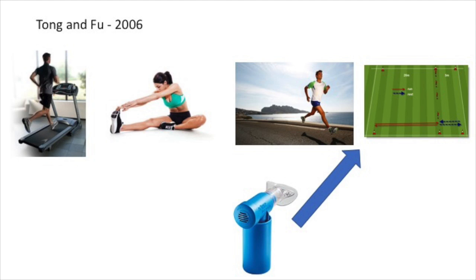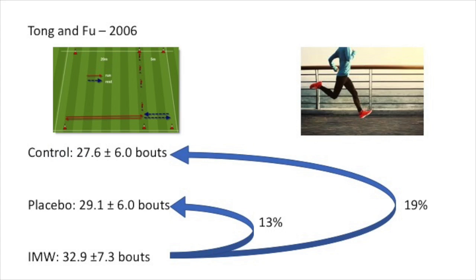The first study we are looking at is Tong and Fu, which examined the effects of an inspiratory muscle warm-up on intense intermittent running to exhaustion. Well-trained male participants performed three identical maximum dynamic inspiratory muscle functioning tests and a yo-yo test: one without an inspiratory muscle warm-up, one with an inspiratory pressure threshold equivalent to 15% acting as a placebo, and one with an inspiratory pressure threshold equivalent to 40%, preceded by a standardised warm-up. Results showed no difference between control and placebo groups in the yo-yo test, but the inspiratory muscle warm-up group scored significantly higher than both.